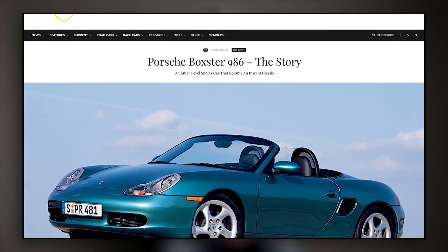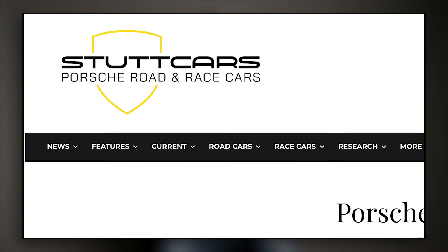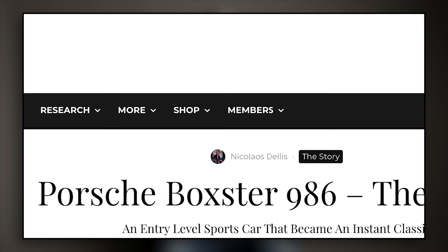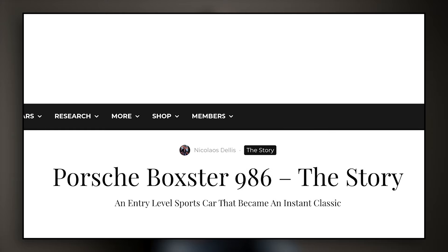If you're interested in the 986 and the history of it, I came across this article that I thought was just incredible. I felt it was incredible enough to actually make this little video and put the link to it in the description. I have my phone out because I wanted to get it right — stutcars.com and Nikolaus Delis. I hope I pronounced his name correctly, but it's titled 'Porsche Boxster 986: The Story — an entry-level sports car that became an instant classic.'